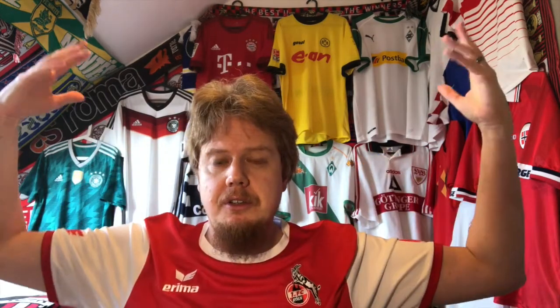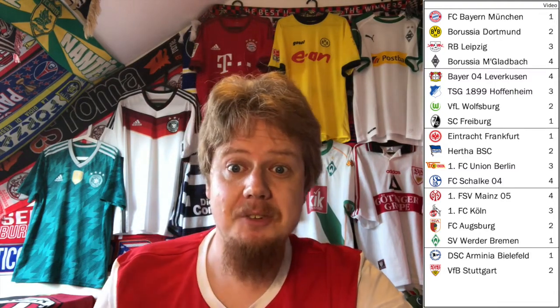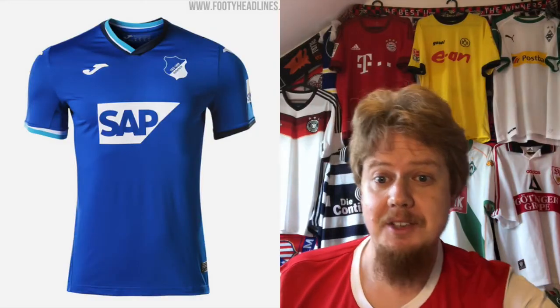Hello, my Soccer Universe, and welcome to the third part of my Bundesliga jersey review. I'm wearing Köln, who is part of this video. The question is, how did I choose the teams? I took the standings from last season and went 1-2-3-4, 4-3-2-1. Every team that landed on three ends up in this video. We're not starting in Köln — we're starting in Sinsheim, where Hoffenheim is playing.